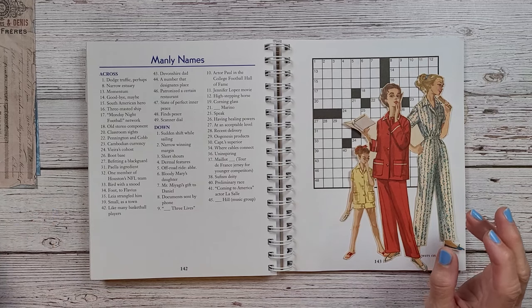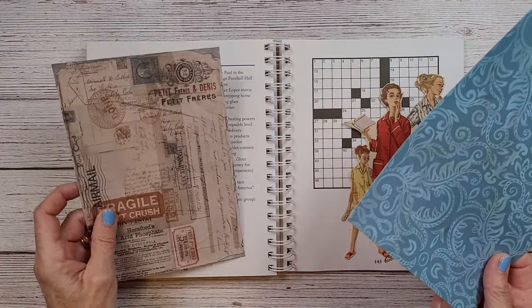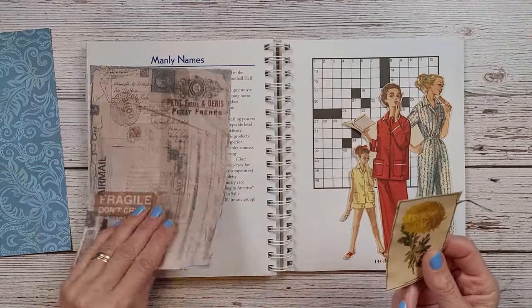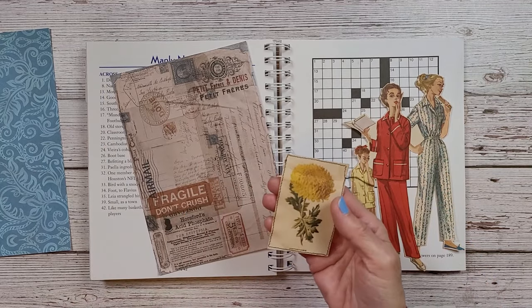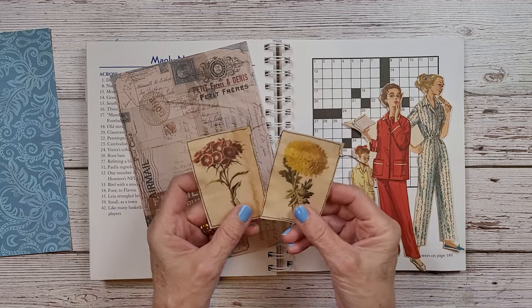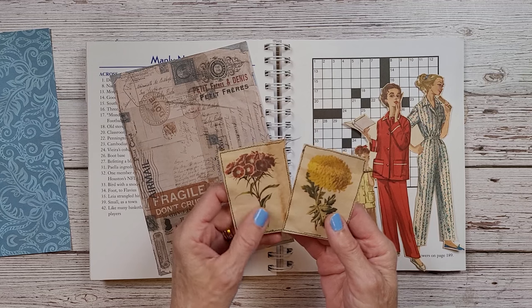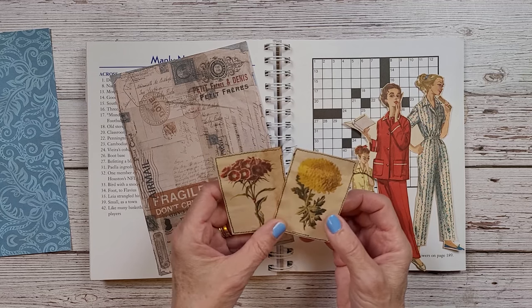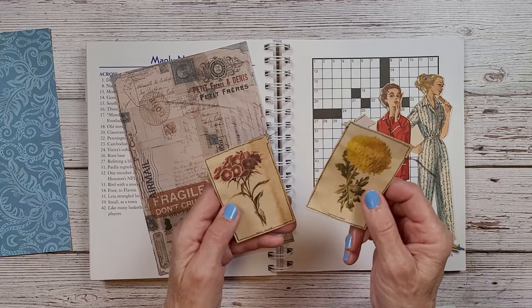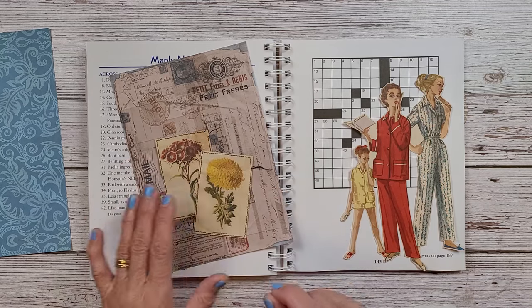I've pulled quite a few different pieces. I have this image and I found these two images as I was going through a bunch of stuff — they looked very fall-ish and vintage. So I stitched around these. This is a chrysanthemum and this is sweet William. I'm going to add those.